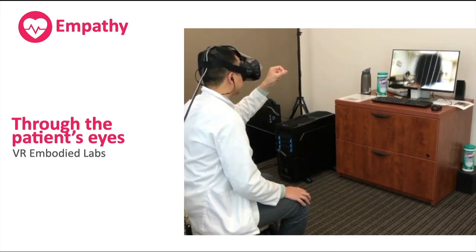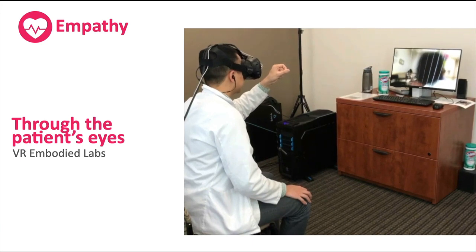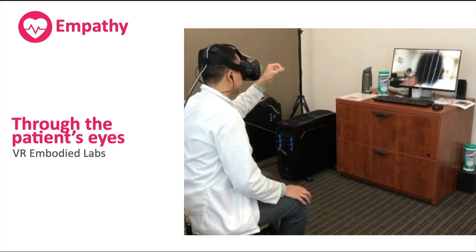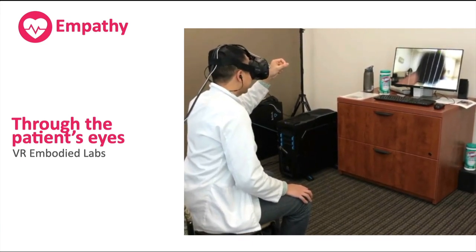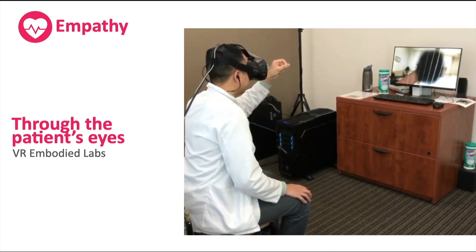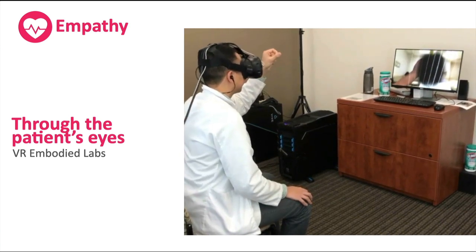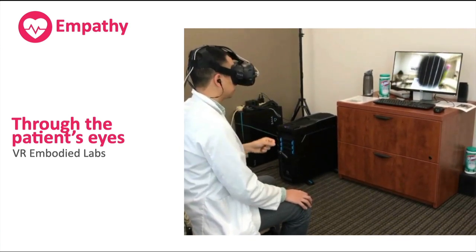Alfred, being an older patient, also has hearing loss, so the headphones are actually reducing the volume to simulate decreased hearing. The learner is experiencing the patient's hearing loss as well as vision changes, and is asked to perform normal everyday tasks such as going to a doctor's visit.